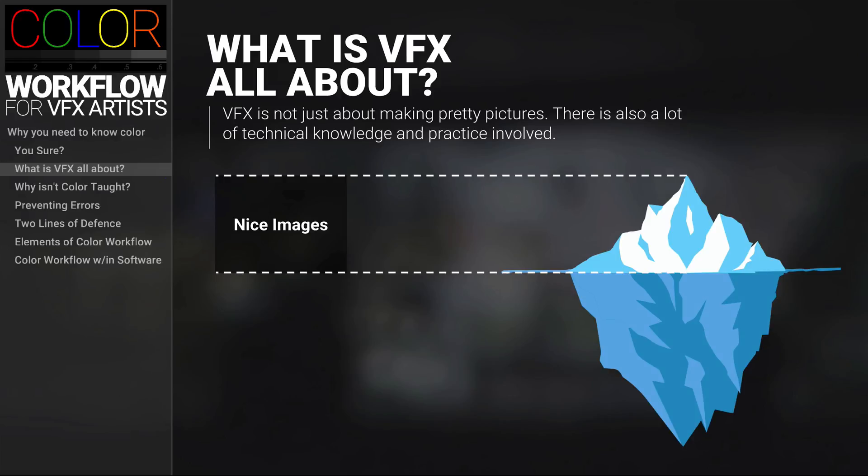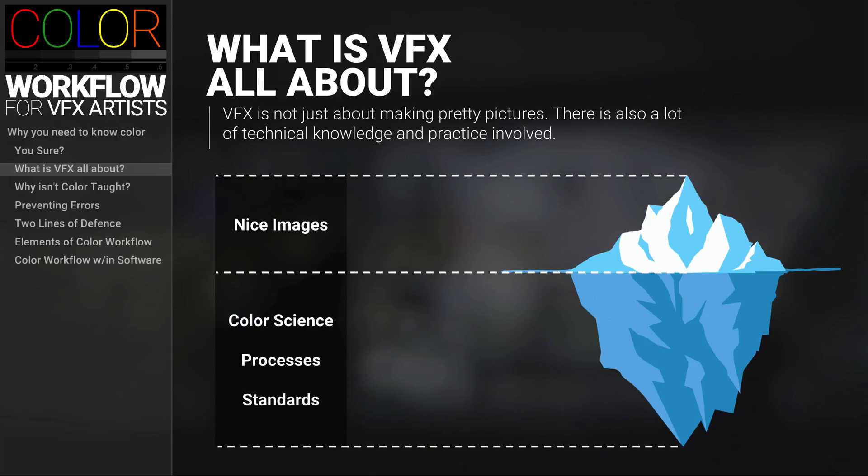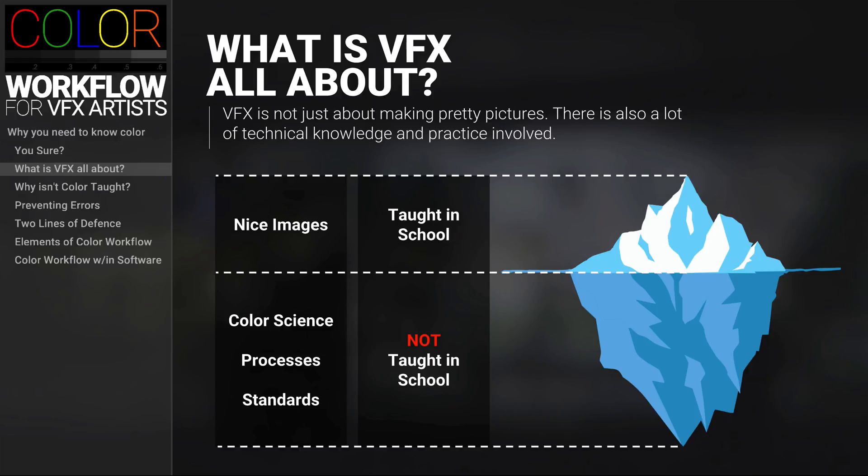If the top of the iceberg represents a beautiful image, then in the case of color workflow, the bottom represents all of the color science, the processes, and the standards you have to get through in order to get to those nice images. When you're in school and working on your demo reel, your whole focus is on making pretty pictures. What is typically not taught in school is how you actually arrive at those pretty pictures in the context of a VFX studio's color workflow.